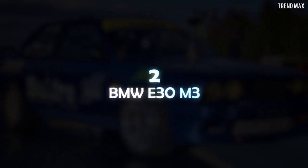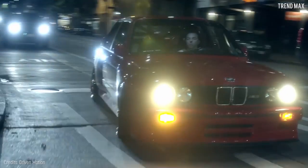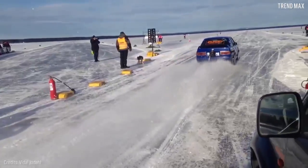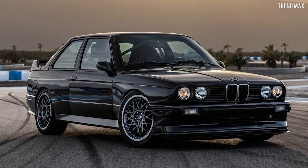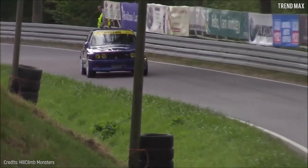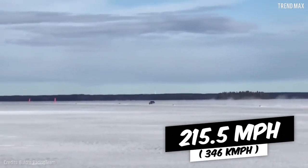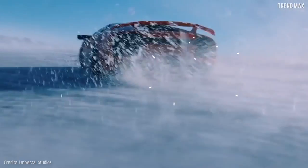Number 2: BMW E30 M3. A classic European model with vintage style that you've probably seen in your country. The car, built by Bildre Racing Team and driven by Vidar Jodal, broke the ice speed record on a frozen lake in Arsunda, Sweden, at the 2019 speed week. To achieve this, the legendary Toyota 2JZ engine with two massive turbochargers was installed, producing about 1,300 horsepower. This broke the world record for car speed on ice, reaching a maximum speed of 215.5 miles per hour — an amazing feat on a very slippery surface.